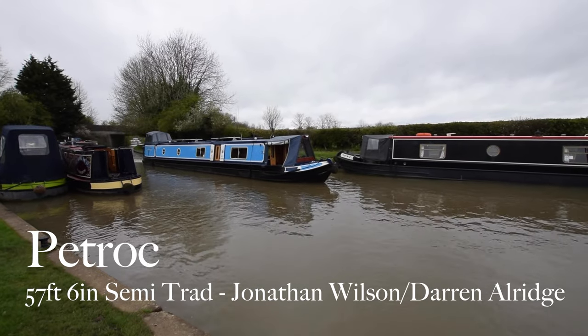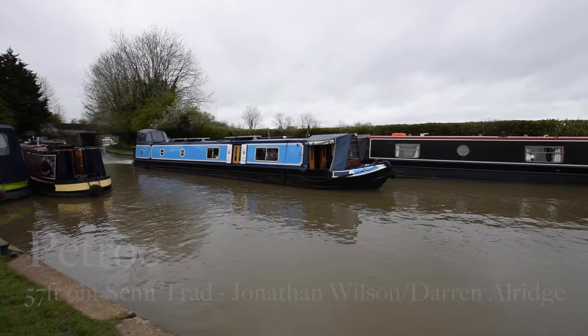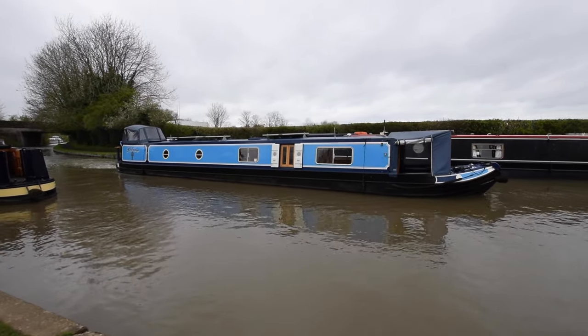Here comes a cracking boat. She's called Petrock. Funnily enough, Petrock was a Cornish Saint. So two of the last boats we've listed have both been named after Cornish Saints. She's lovely.